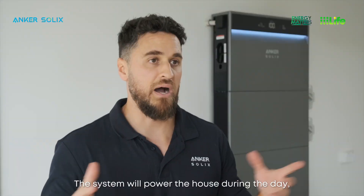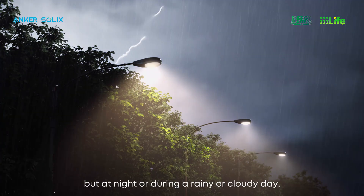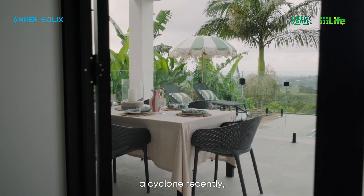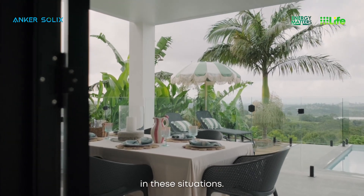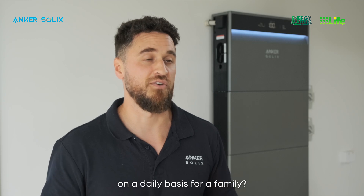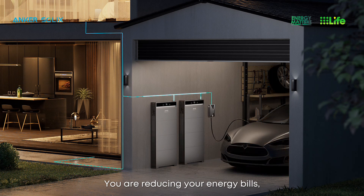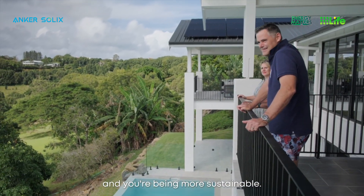The system will power the house during the day, but at night or during a rainy or cloudy day it will kick in and start powering the house from the battery. With Australia recently hit by a cyclone, the backup power comes really handy in these situations. What does the solution mean on a daily basis for a family? I would say it's peace of mind — you are protected, you are reducing your energy bills, which don't seem to stop increasing, and you're being more sustainable.